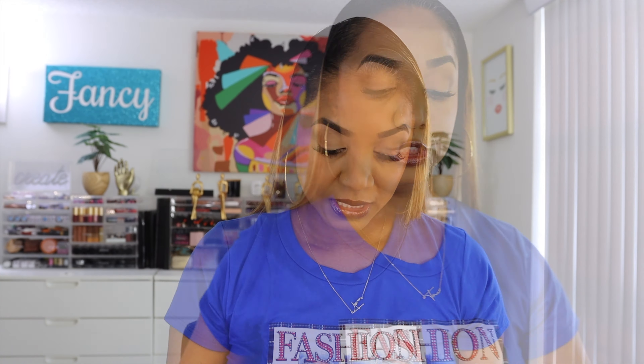I'd recommend going a shade deeper than you think with these. Caramel kind of melts into my skin like a foundation rather than a bronzer. I'm probably going to return the Caramel — it doesn't do anything on my skin and it's not going to get used. I'm not afraid of returning a product. If I'm not going to use it, I'm returning it.